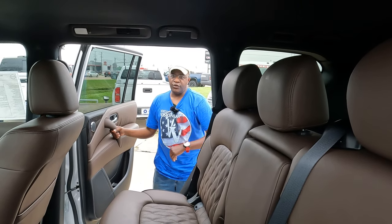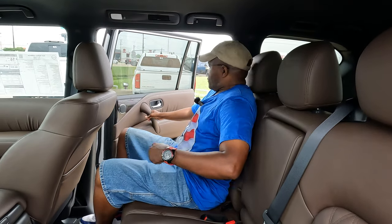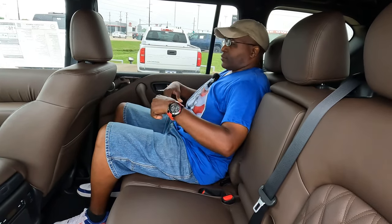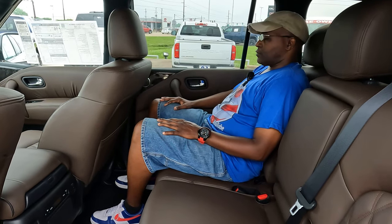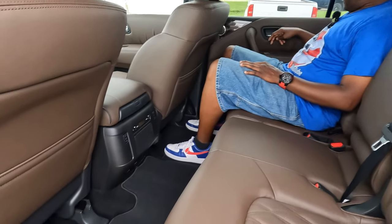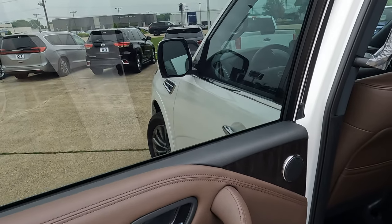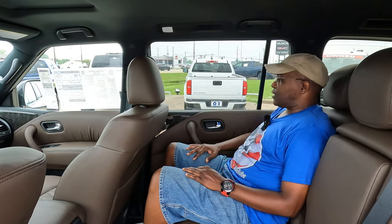Let's talk about the second-row features. Stepping inside using the grab handle and footrest — the door has a very nice sound when it closes. After reclining the seat using the same lever, it's very comfortable. At five-foot-six, there's decent legroom here. There's a one-touch window button: push it once and the window goes all the way down without stopping halfway like many vehicles do.